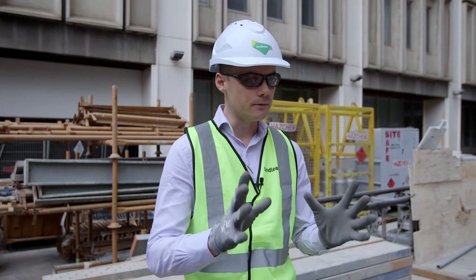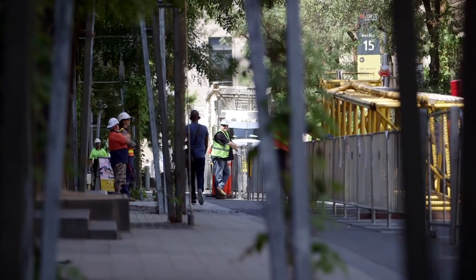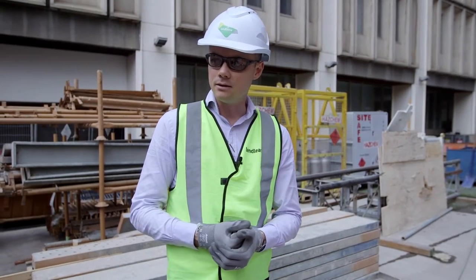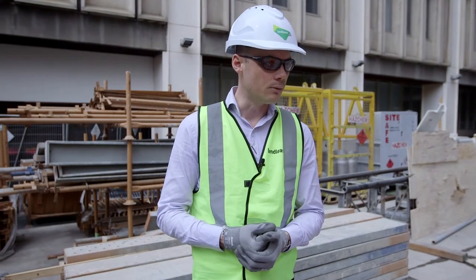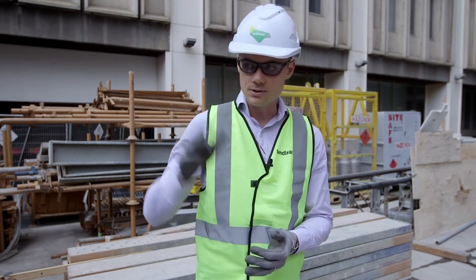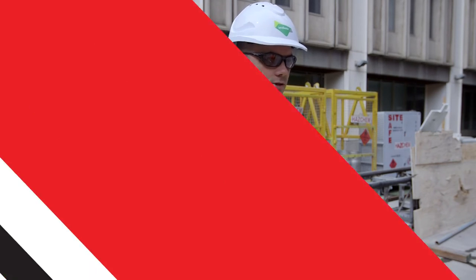They're all live buildings — the buildings are all occupied — and we have one street that we can lift through, which is Bowen Street. So Bowen Street became the logical location for us to set up our deliveries, where vehicles enter and exit, and that then dictated to a large degree where we actually set the crane up so that it could pick up off Bowen Street and service the construction site.